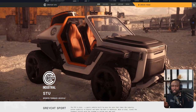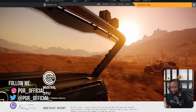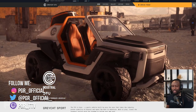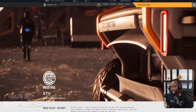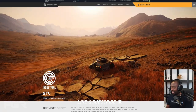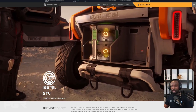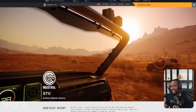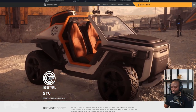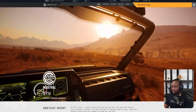Hey guys, welcome to the Hyperlink where we cover the latest Star Citizen news as they drop. Today the Gray Cat STV got released — available right now on the pledge store. I'm excited to finally get to look at it. They did not indicate they were going to come up with a vehicle like this, but I'm glad they did. I love the design. Let's look into some of the details of this new ground vehicle.